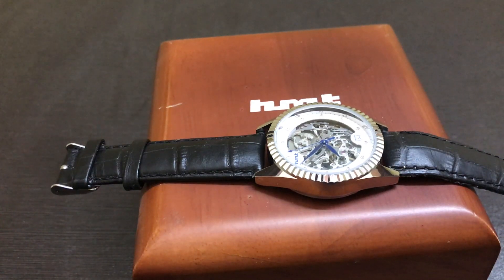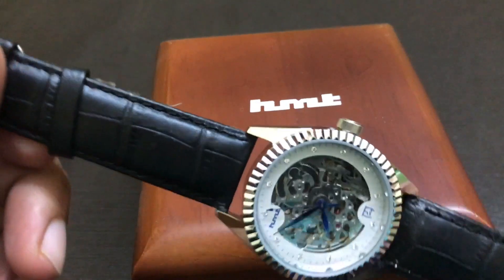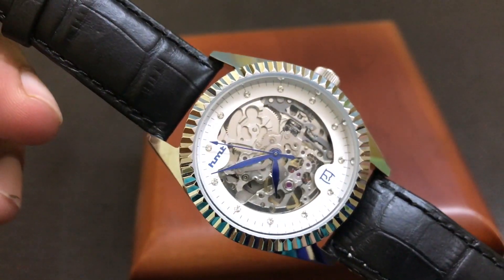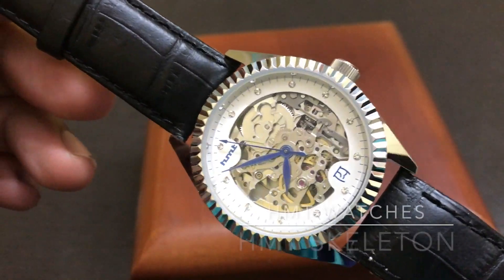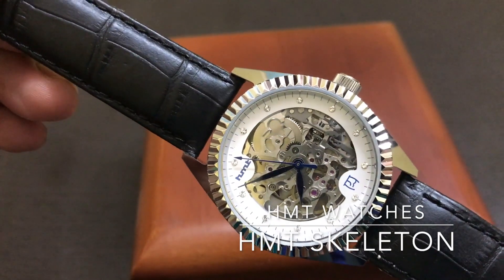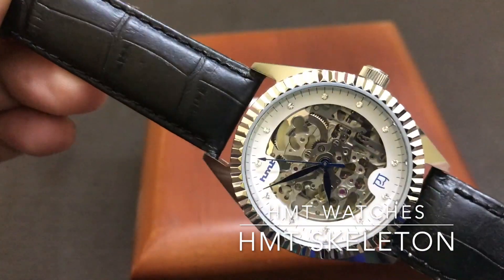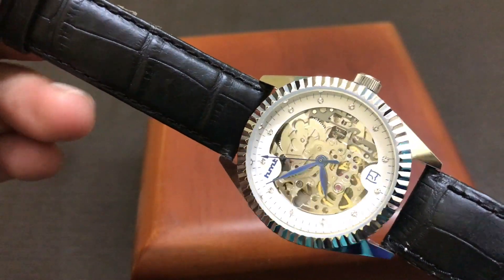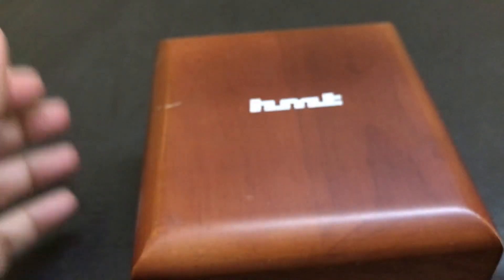Hello everyone, welcome to my YouTube channel. Today we will have a look at this H&T Skeleton SASL01 model. There are two models in this type of case: the SASL01 and the SASGL01.